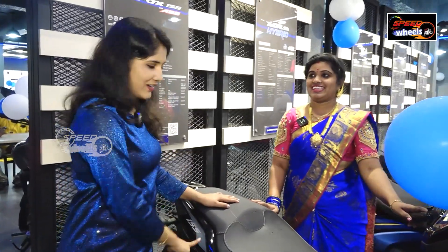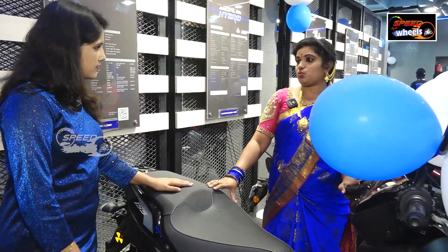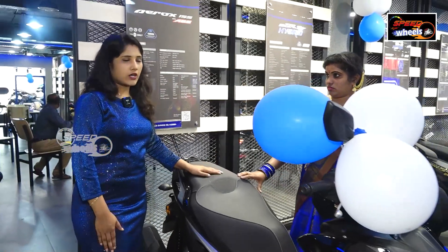The available colors are blue, black, white, and grey — 3 colors available. The price is ₹1,42,000.